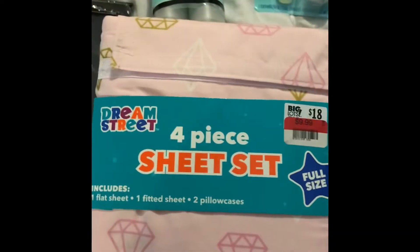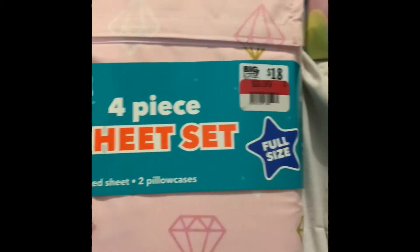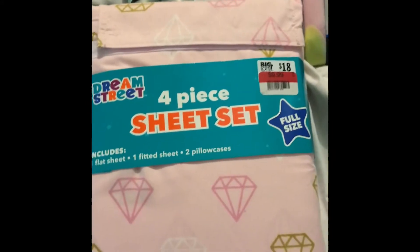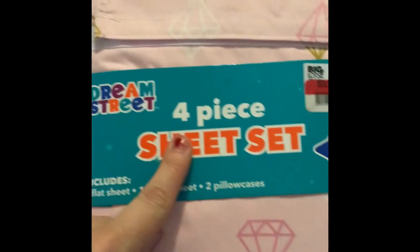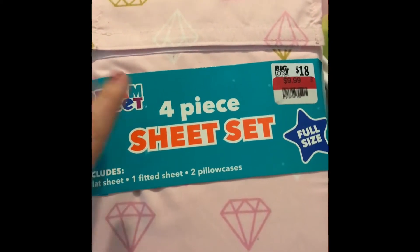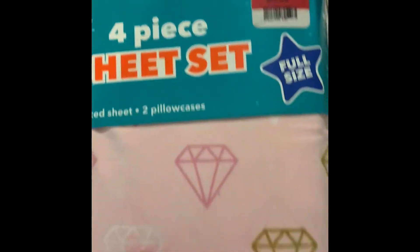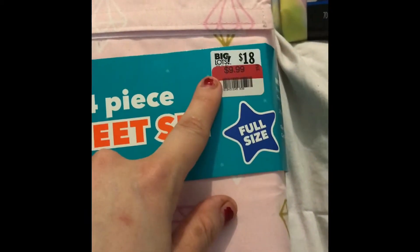On the way home I had to stop into Big Lots because we forgot my daughter's sippy cup and she really needed one. My Big Lots didn't have the baby section anymore, which was really weird, so I ended up getting her some fruit water. But I noticed they had the whole dorm room area on clearance for half off, and my daughter's been needing some new sheets. So I got her this set — it has a flat sheet, a fitted sheet, and two pillowcases. It has diamonds, it's pink, and it was originally $18, on clearance for $9.99.